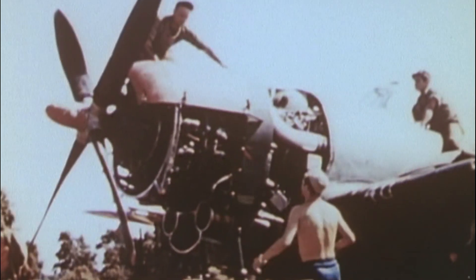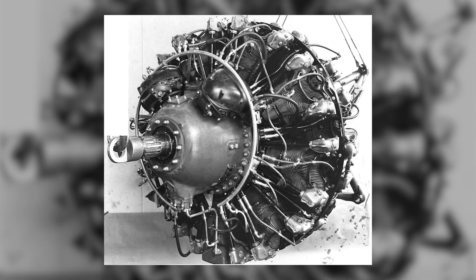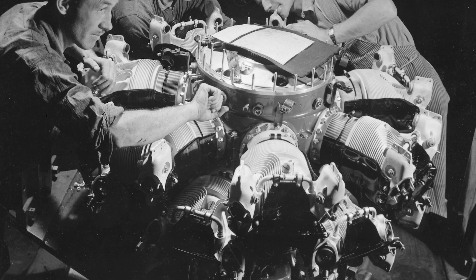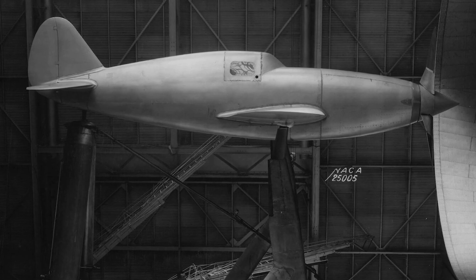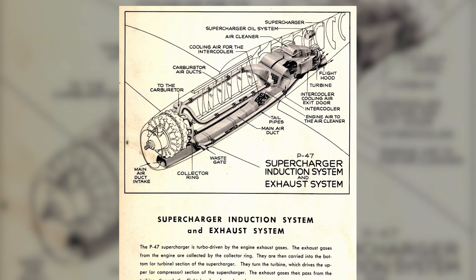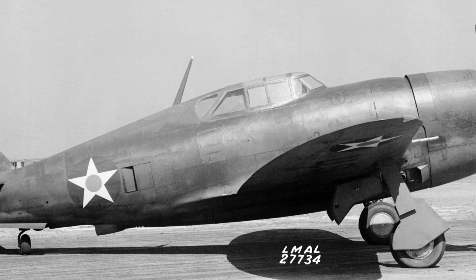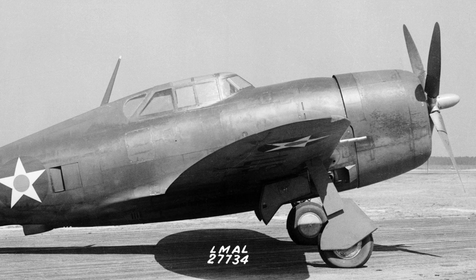The key was the Pratt & Whitney R-2800 Double Wasp — 18 cylinders, more than 2,000 horsepower, and a reputation as one of the toughest radial engines ever built. Kartveli realized early on that if you're going to carry all that bulk and power, you need a supercharger that can keep the engine breathing at 30,000 feet. The solution was a massive turbo-supercharger mounted behind the cockpit, fed by an elaborate maze of ducts. This made the P-47 big — really big — but it also made it capable of zooming to high altitude and diving back down with terrifying momentum.